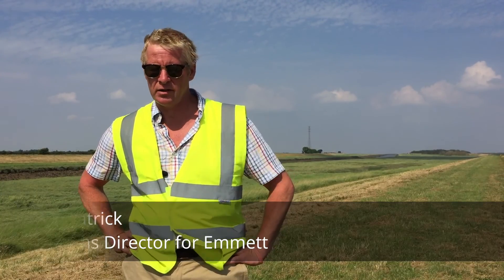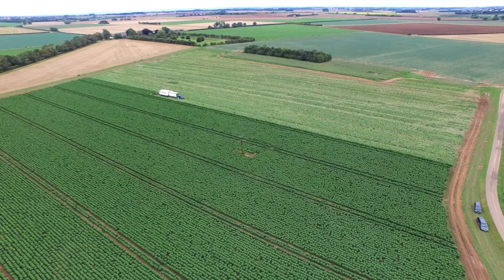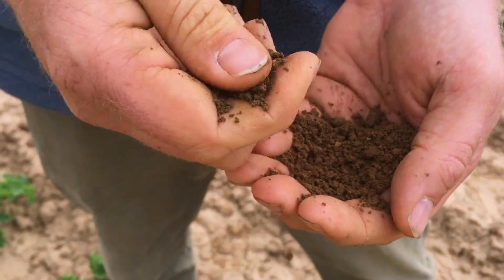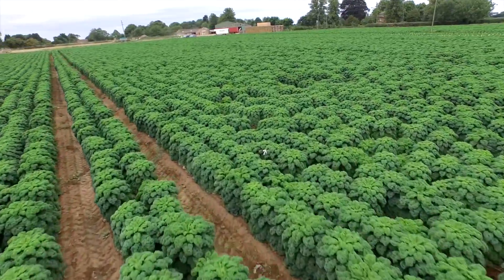Nigel Patrick, UK Farms Director for Emmets. Lincolnshire is a great county for growing kale. Kale does not require irrigation so water is not an issue, but they have deep alluvial silts which can provide the plant everything it needs through the season.